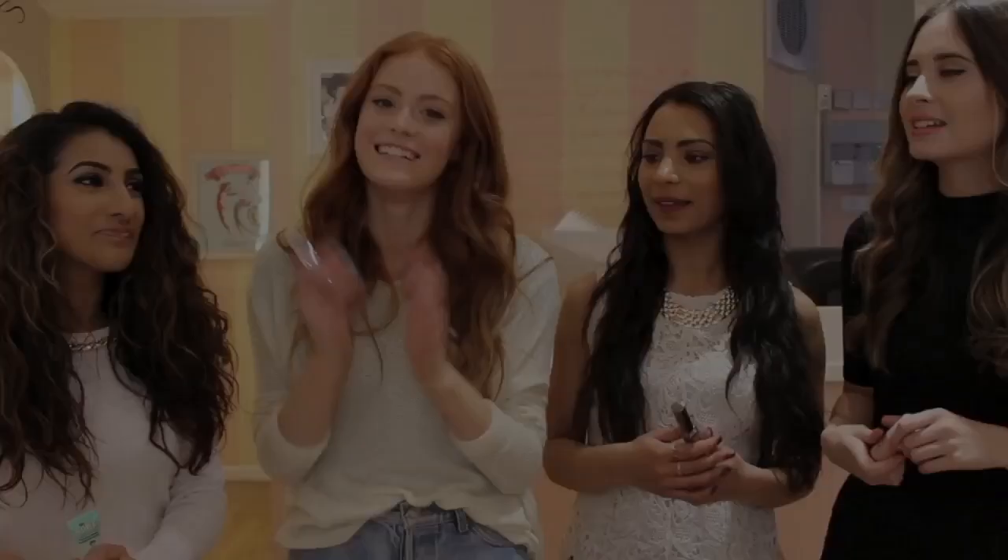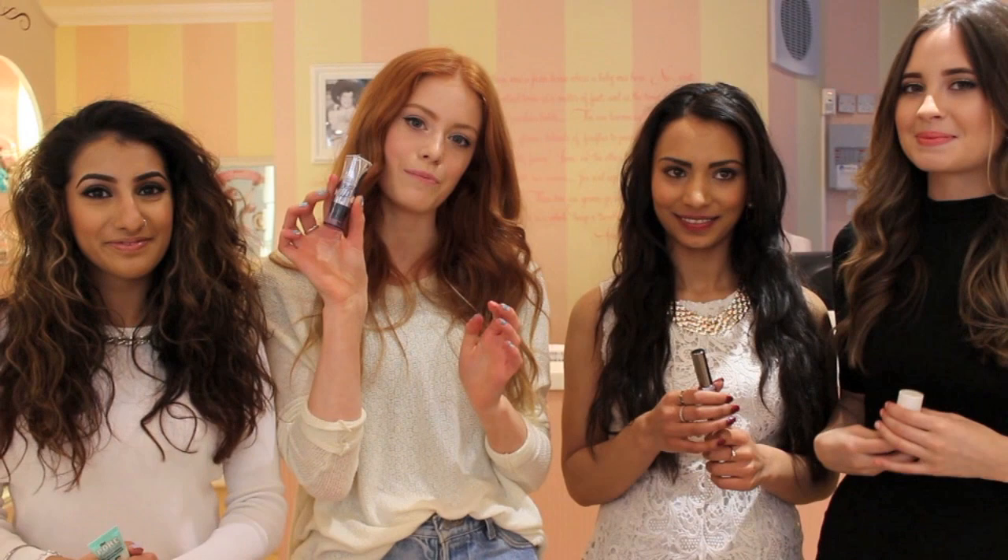What have you got? So I've got another highlighter — we're both obsessed with dewy skin and this one is the What's Up Highlighter and it's just a really fruity champagne. It's so easy and fruity.